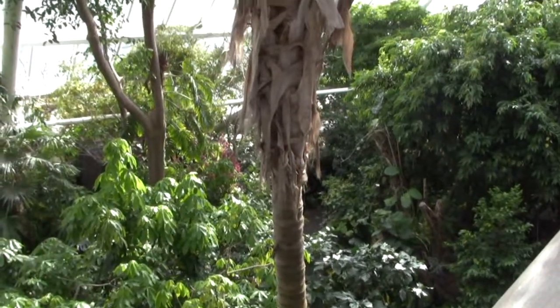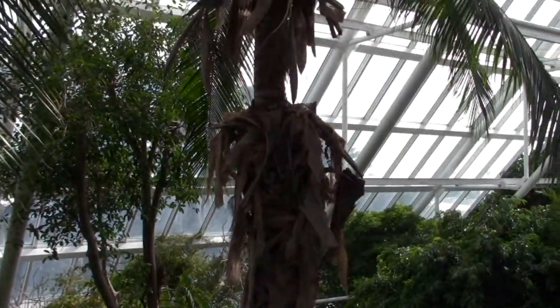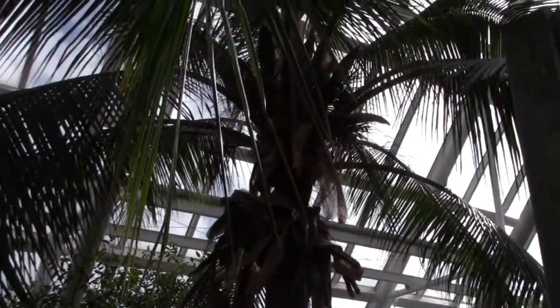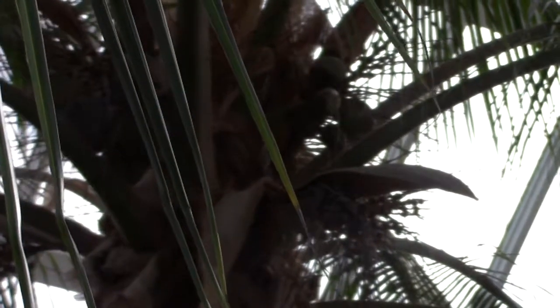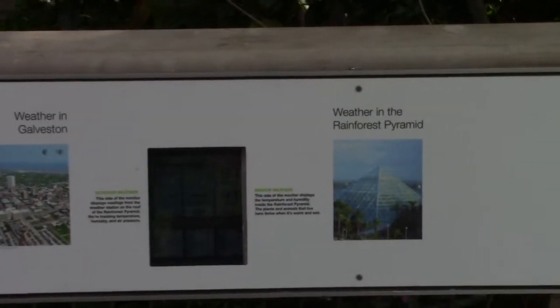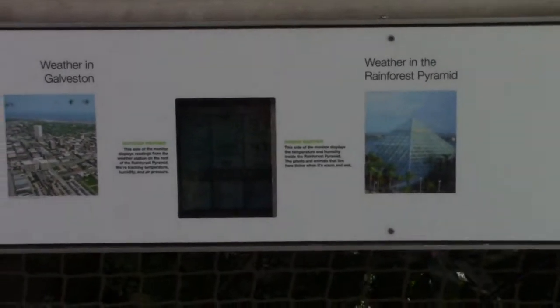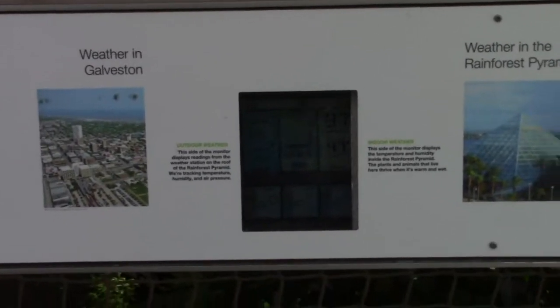You may have seen palm trees if you're from Florida or California, but this is an actual coconut palm — you can see the coconuts growing at the top. Florida's palm trees do not grow coconuts. There's a temperature gauge in here that lets you know what the weather is in Galveston and the weather inside the rainforest pyramid.